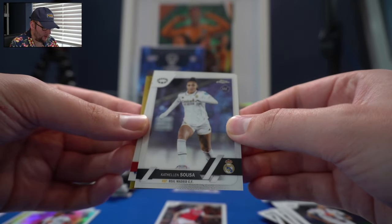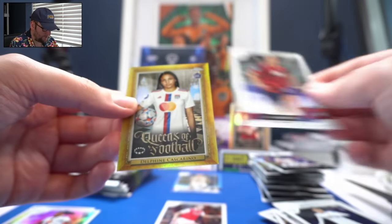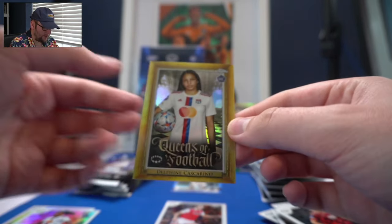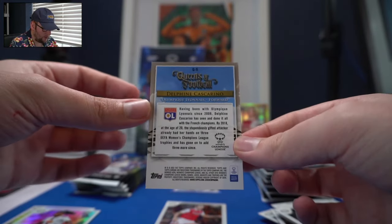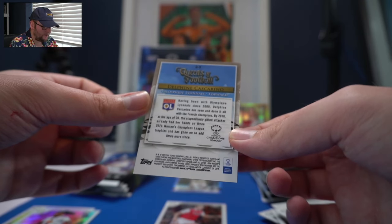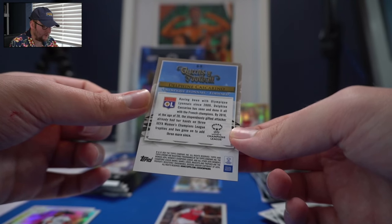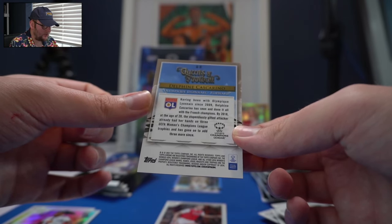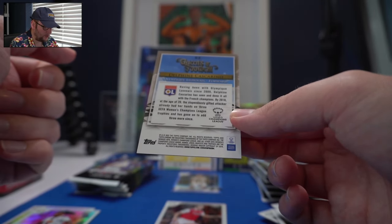Kathleen Sousa. Lindsay Horan, who we mentioned. And there's another Queen of Football — Delphine Cascarino, rookie card. She's been with Olympique Lyonnais since 2009, seen and done it all with the French champions. By 2018, when she was 20, she'd already had her hands on three UEFA Women's Champions League trophies.